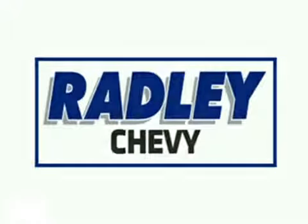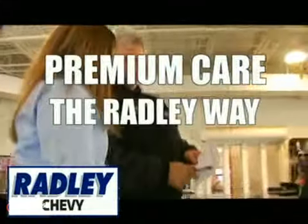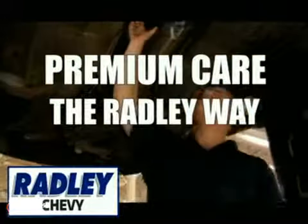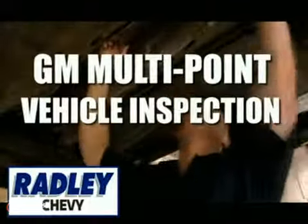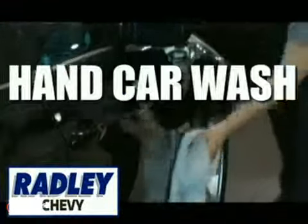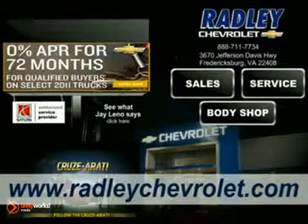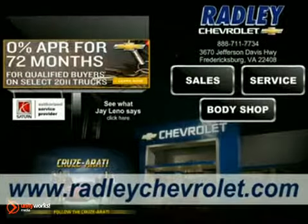Experience the world-class service department at Radley Chevrolet and discover premium care the Radley way. Every visit includes a complimentary GM multi-point vehicle inspection, two-way shuttle service, a hand car wash, and free Wi-Fi while you wait in our comfortable lounge. You can even schedule your appointment online at RadleyChevrolet.com.